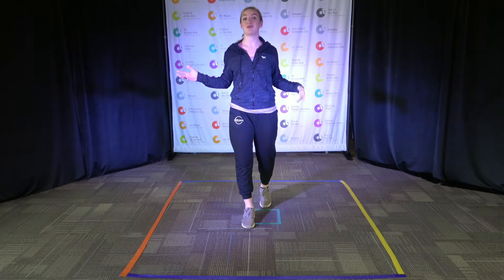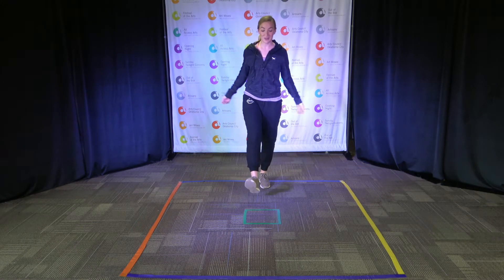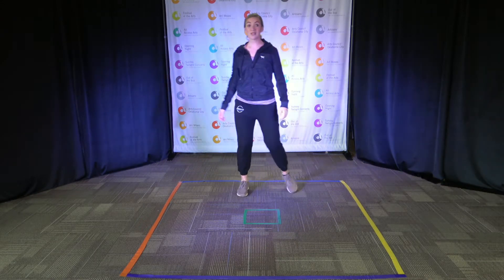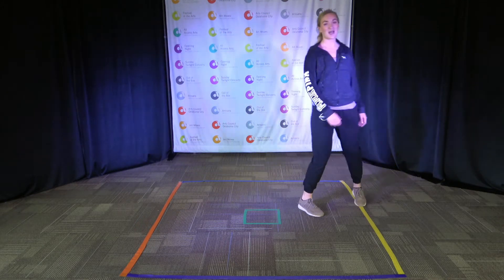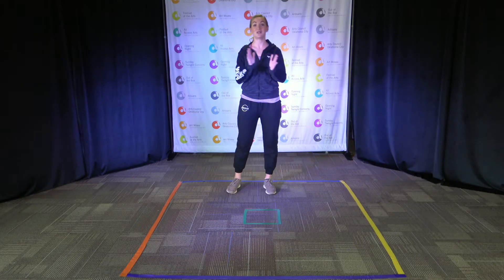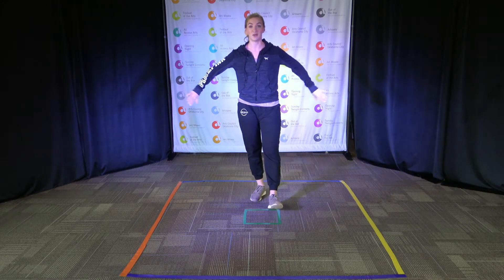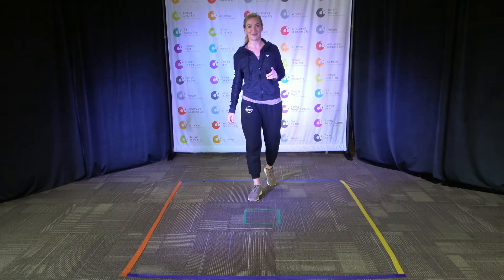Before we get started, I want to remind you really quick to make sure you have enough room to move for dance class. You need to be able to take three steps forward, three steps back, three steps to one side, and three steps the other way. If you need to, pause the video and with an adult's permission maybe move the furniture back a little bit, then click play.